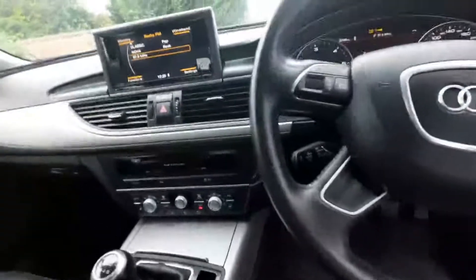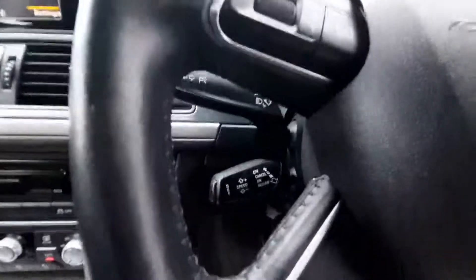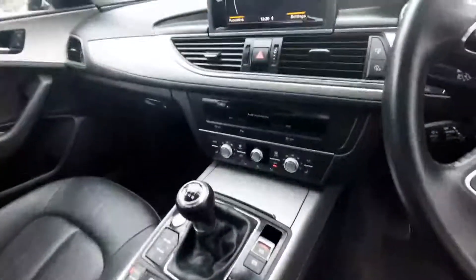Then the multifunctional steering wheel, which is fantastic. You have the cruise control dial there and then you have the Audi multimedia entertainment system.